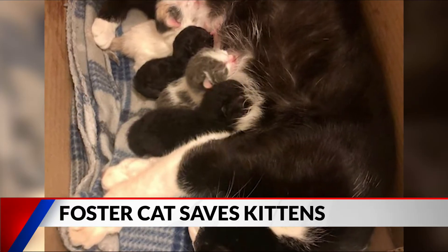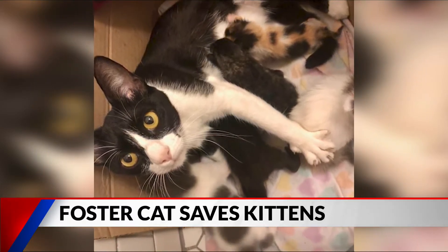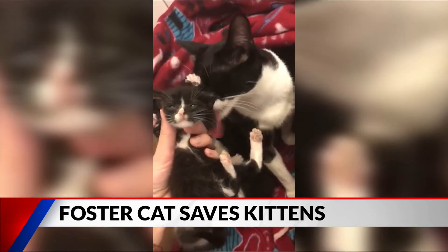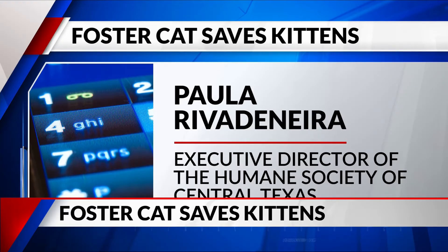But Dandelion didn't let this stop her from helping others in need. Just a couple days later, we got in some babies that had no mama and really needed milk. In addition to her three babies, she took on two other babies that were only about five days old. And then a couple days after that, we got in a single kitten that was about two weeks old, so she took that baby too. And so she's nursing all of those at this point.